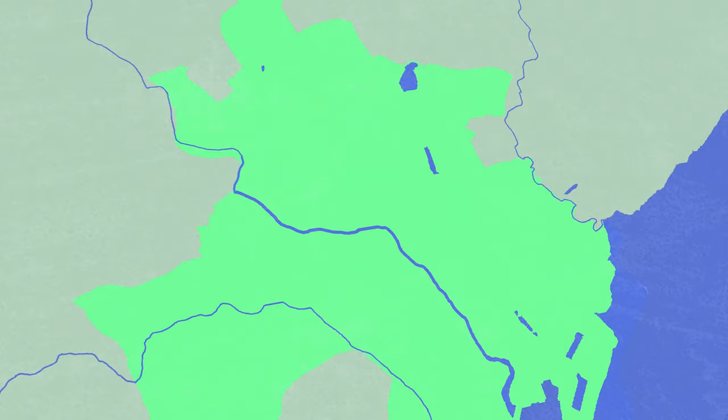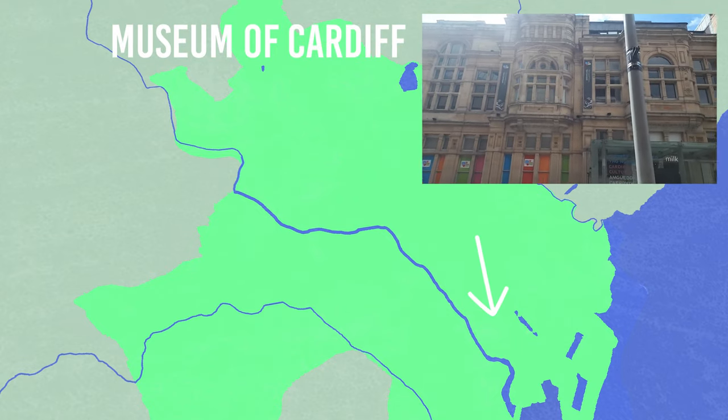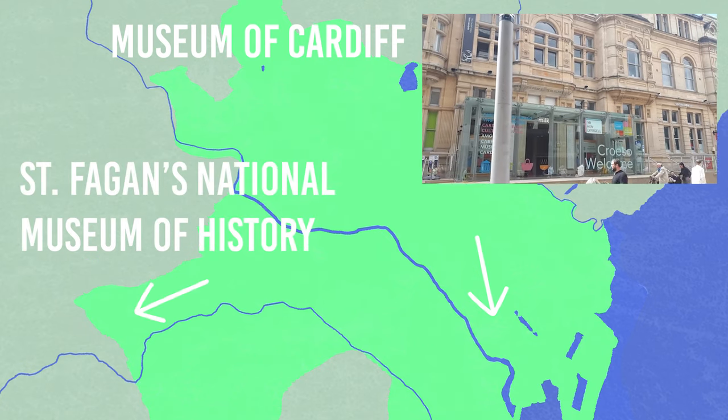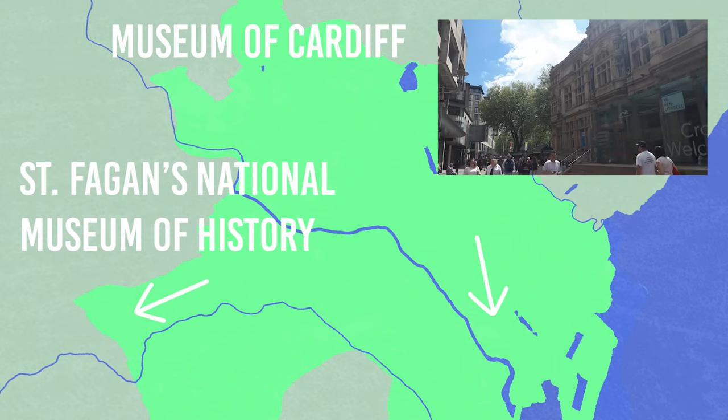There are also a few other museums to choose from in Cardiff. There is the Museum of Cardiff which takes you through the history of the city itself, and if you fancy something a little different there's St Fagans Museum, which is an open-air museum showing the historical lifestyle of Welsh people.